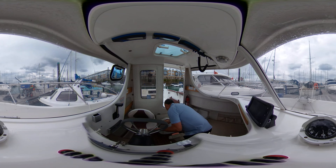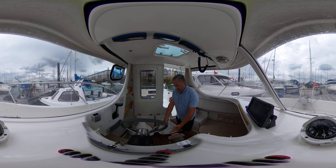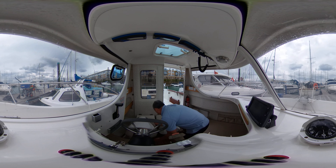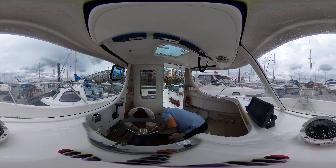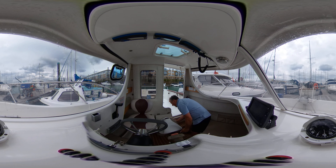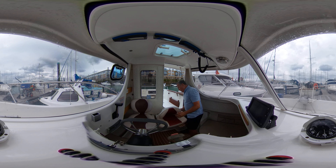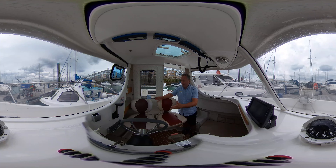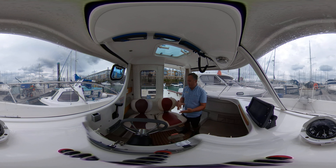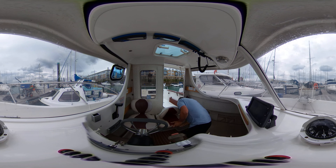I'll just walk through here — we've got the companionway, really nice and easy to get through. Here we've got a really great swimming platform, or a platform from which to launch into a dinghy. Plenty of room here, and we've got a retractable ladder for climbing in and out of the boat. We've also got an auxiliary outboard motor stand with brackets, so if we wanted to back up the engine with a spare we could bolt that on there — feeling really safe. Back to the companionway, really nice and easy.